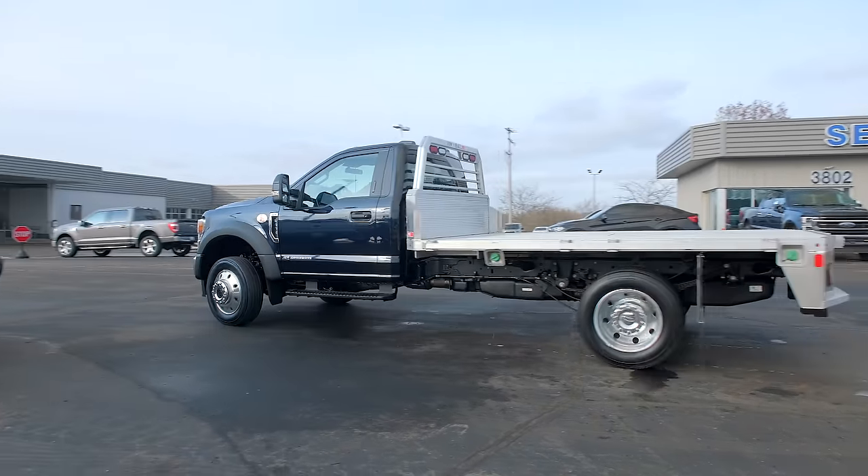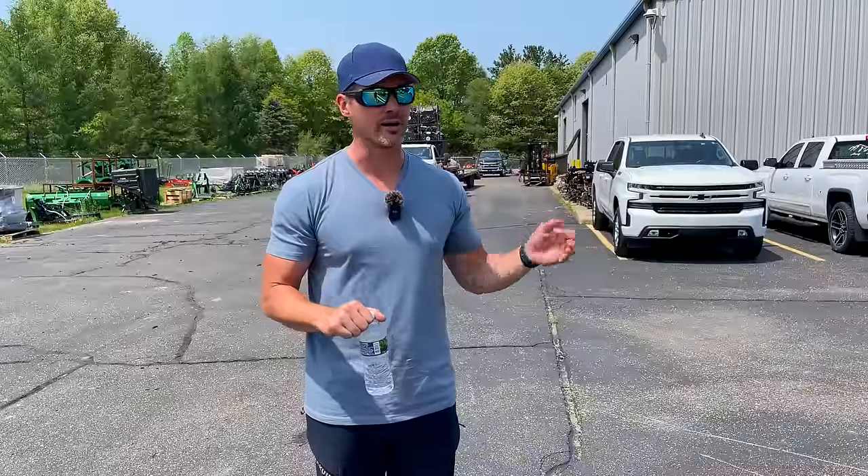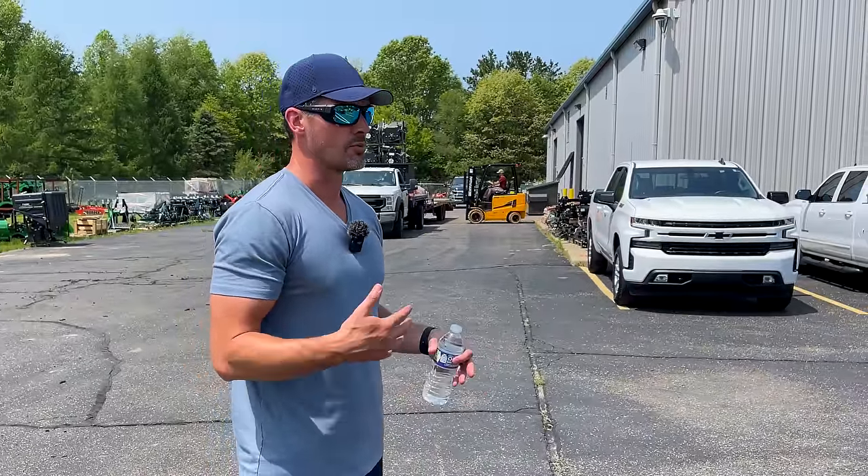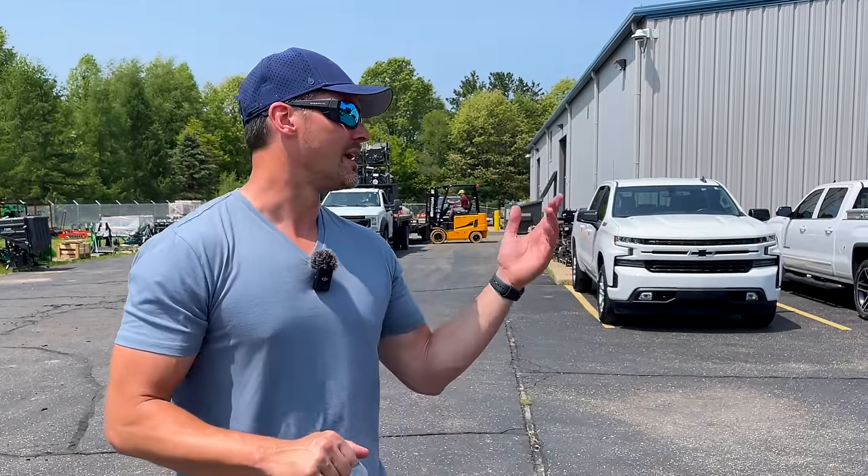We've got an F-450 back there, one trailer out here, and two electric forklifts. I could have gone with propane but felt electric was cleaner and quieter. Price is more expensive, but it's much nicer inside the shop — noise really echoes in there. There are a lot of expenses that go into running a business. We try to run lean, keep guys busy, no one just standing around.